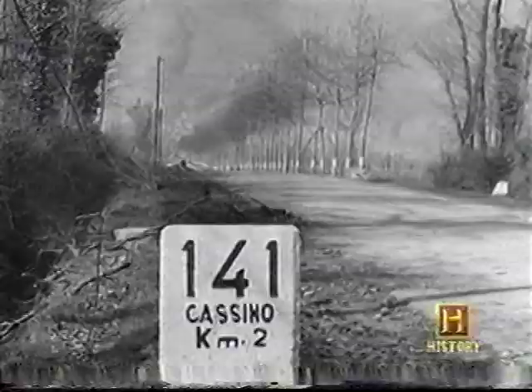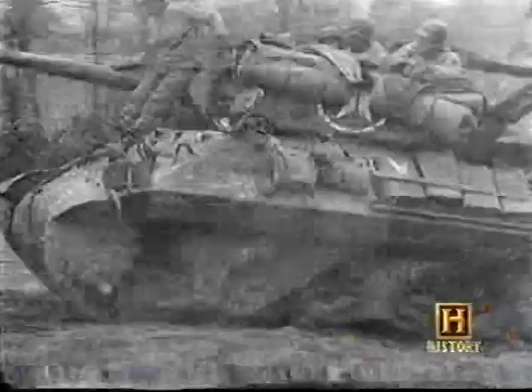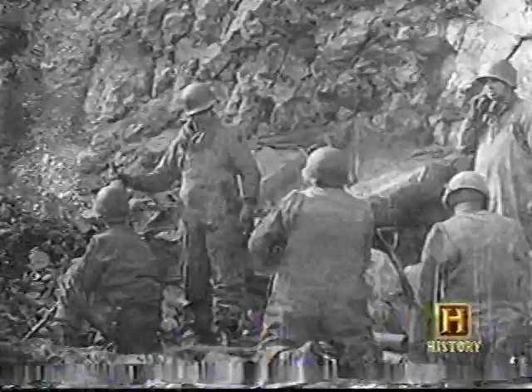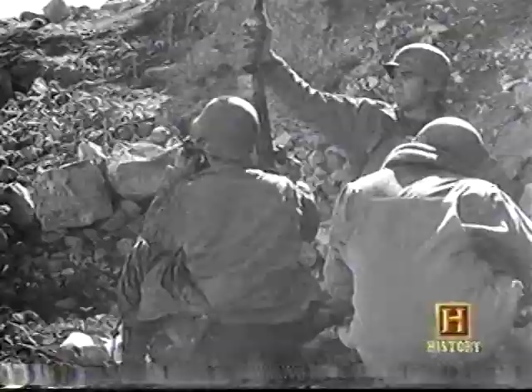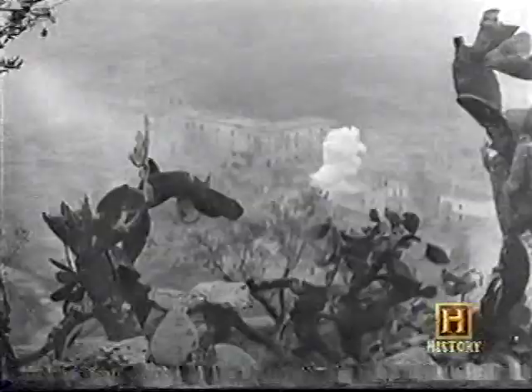Strategically, Monte Cassino is absolutely pivotal. It's a formidably strong mountainous area right in the middle of the Gustav Line, which protects the direct route for the Allies to take Rome. In early 1944, not only had a direct assault on the Gustav Line failed, but the Allies had tried to get round it by going to Anzio — and that also had stalled. One way or another, they were going to have to solve the problem of Monte Cassino.